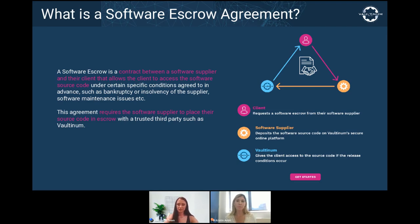In our example, a source code escrow arrangement would look like this: a supplier — the software developer — deposits the source code and documentation with a trusted third party, the escrow agent, to be released to the beneficiary — the client — upon the occurrence of a release event. These events could be the software developer filing for bankruptcy, closing up shop, or failing certain obligations under the license.